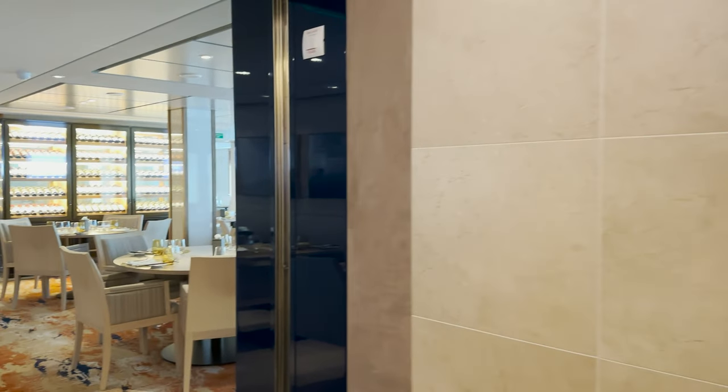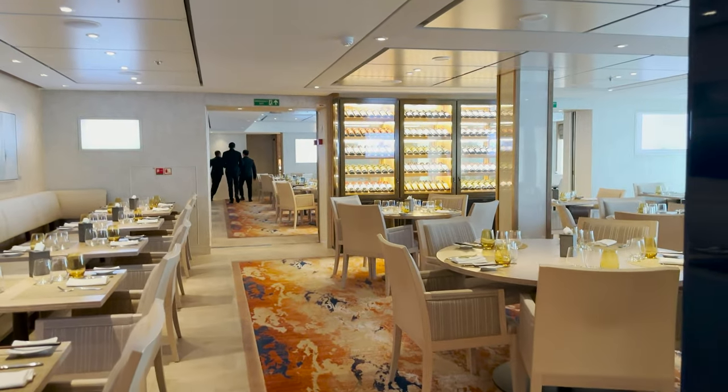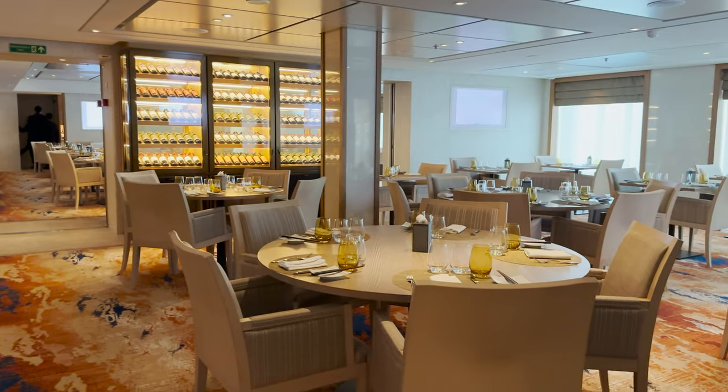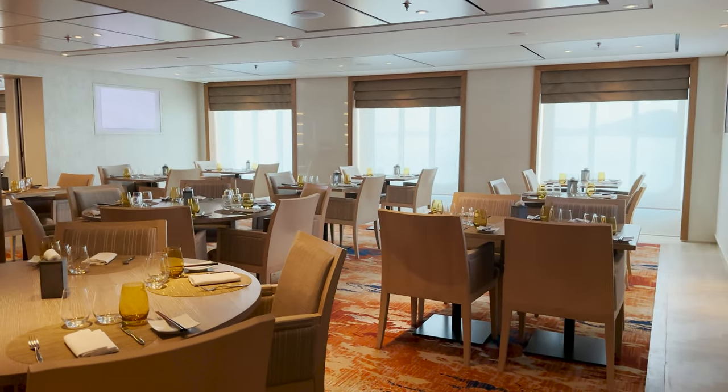Next we'll look at a fan favorite — the Chef's Table — and also talk about the Kitchen Table. At the Chef's Table, Viking offers a five-course meal paired with wines and the menu rotates every two or three days. If you miss a menu you wanted to taste, chances are you can reserve the same menu at a later date. I didn't dine here because of my food allergies; the days I was available the menus were Asian-inspired which weren't an option for me. However, other guests I spoke to during the sailing raved about how amazing the food was and what a great experience they had.